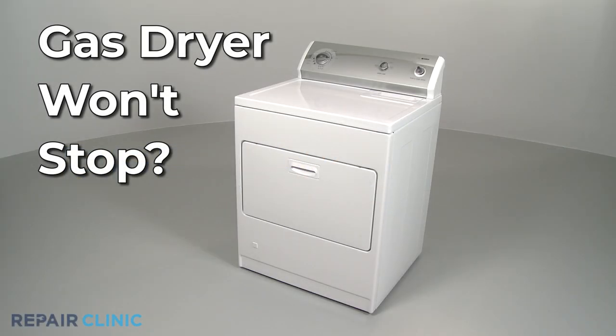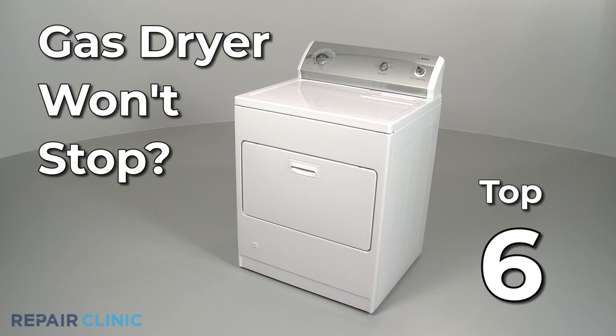If your gas dryer won't stop, here are the six most probable causes.